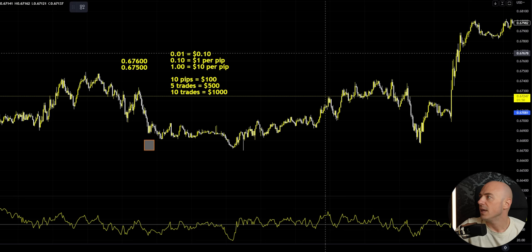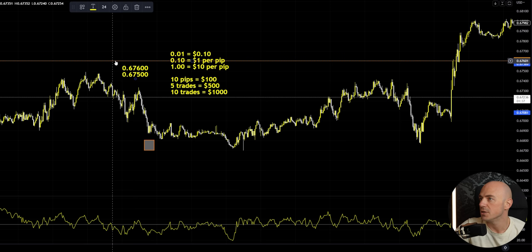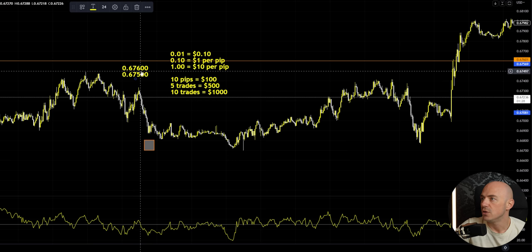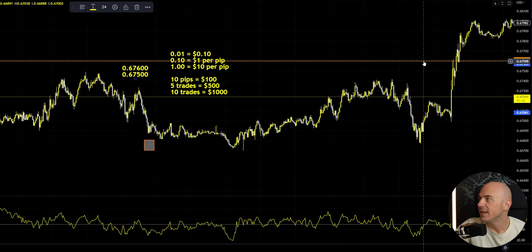And if you guys do not know what a pip is, let me give you a quick refresher — though you need a lot of work if you're watching this video. If price is right here at 0.67600, where this orange line is, and the price goes down 10 pips, the price will be 0.67500. You basically move from the fourth decimal point. This tiny little move — from here to here — that's 10 pips.